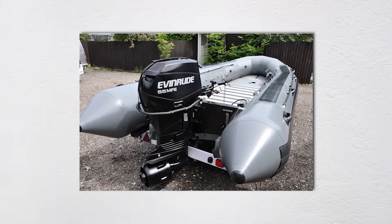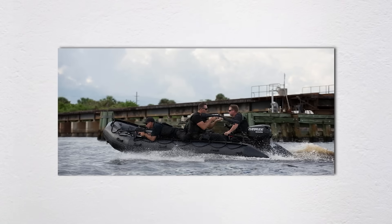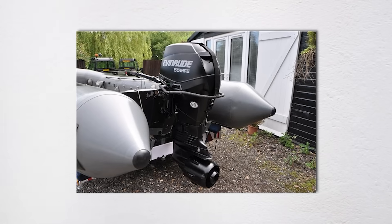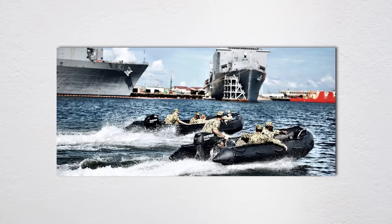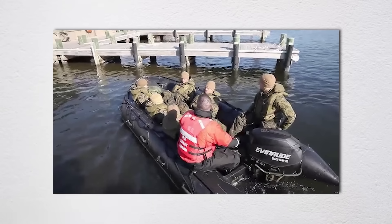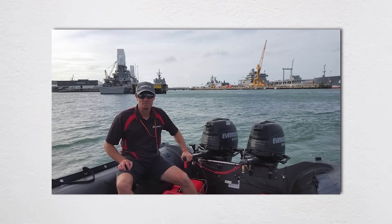The 55 MFE wasn't just any outboard. This bad boy could run on gasoline, jet fuel, kerosene, and in a pinch, even diesel fuel. Some old-timers in the teams swear they've seen guys dump whiskey in the tank when things got desperate, though I wouldn't recommend trying that with your bass boat. The engine was painted matte tactical black, weighed about 250 pounds, and featured e-tech technology that gave it bulletproof operation in conditions that would destroy regular engines.